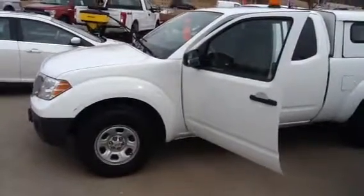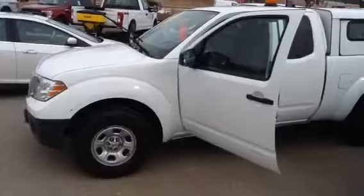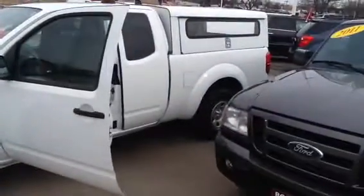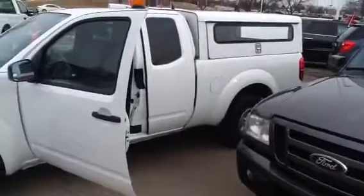The vehicle has a clean Carfax, 1 owner, no accidents, and it is well equipped as you can see. It is a service vehicle and it has a locking cap on the back.